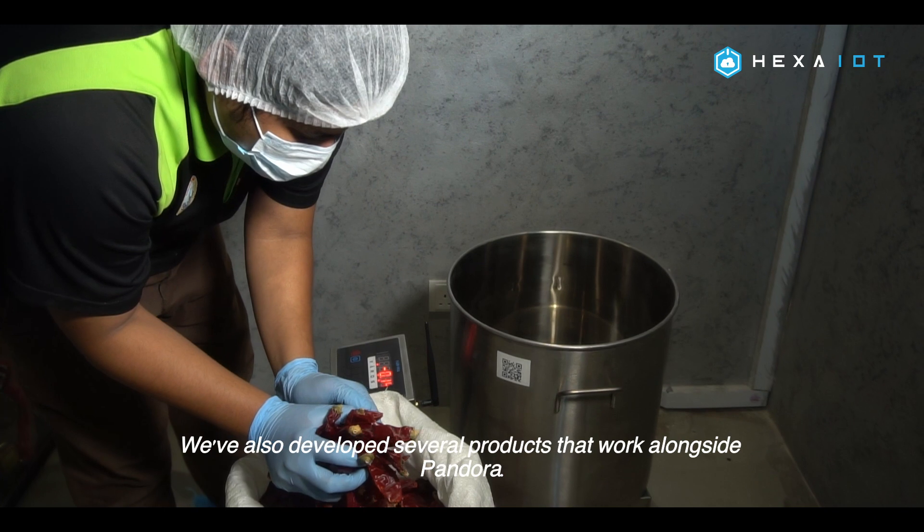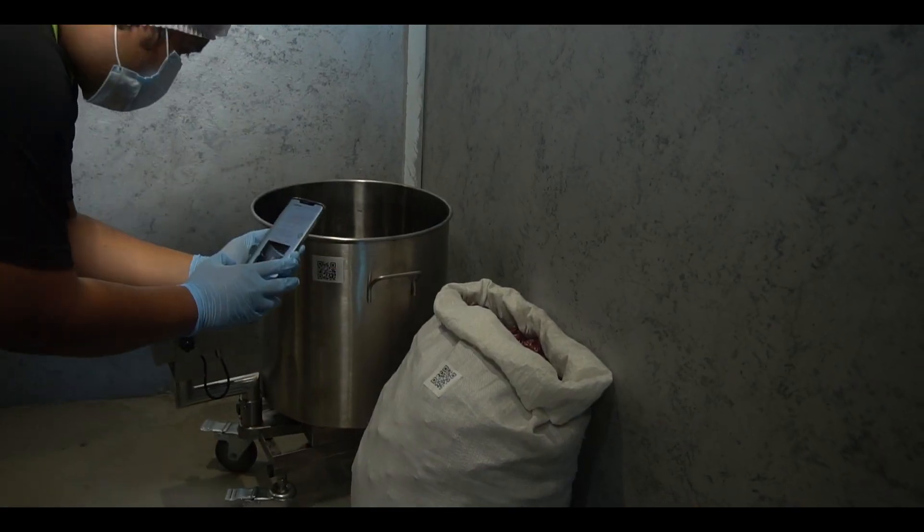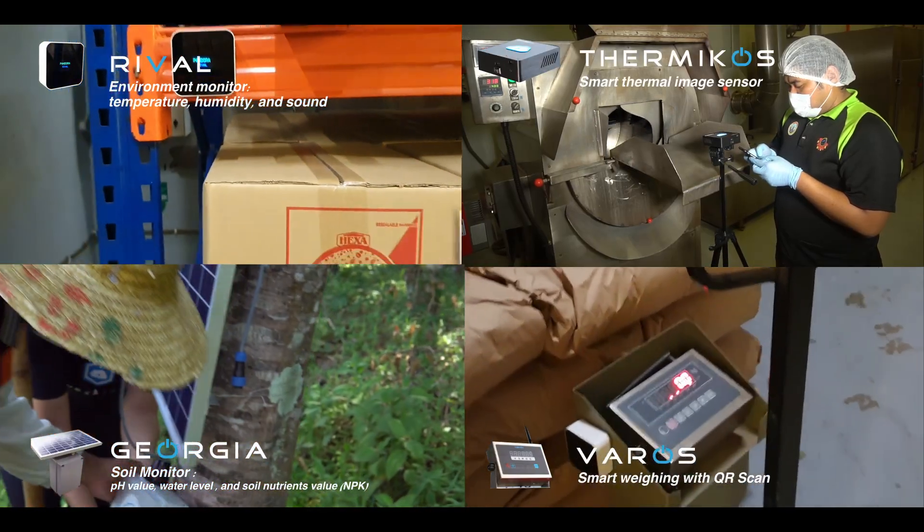We have also developed several products that work alongside Pandora. This includes Rival, Varos, Thermicose, Georgia, and Luxeo.